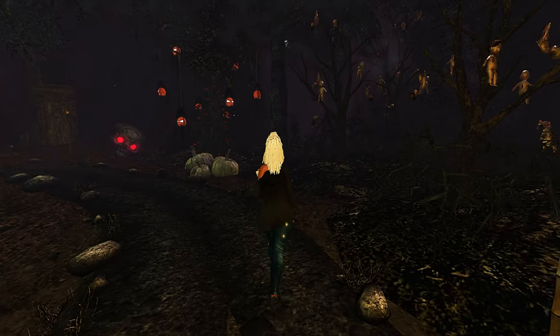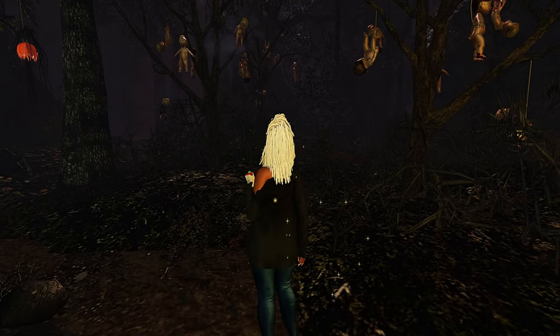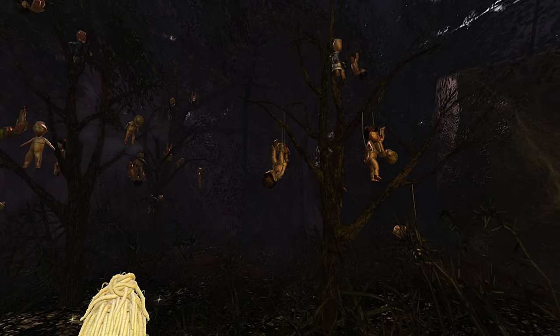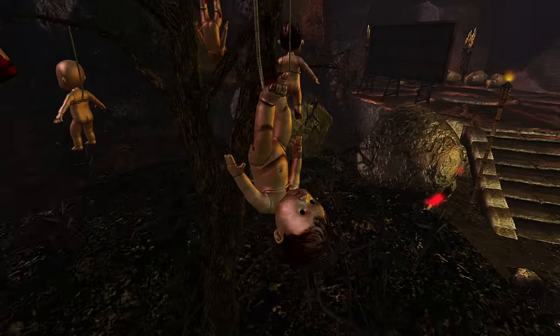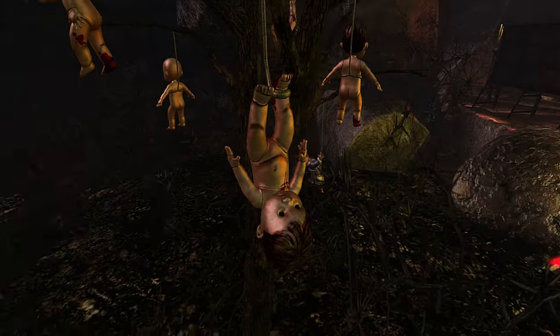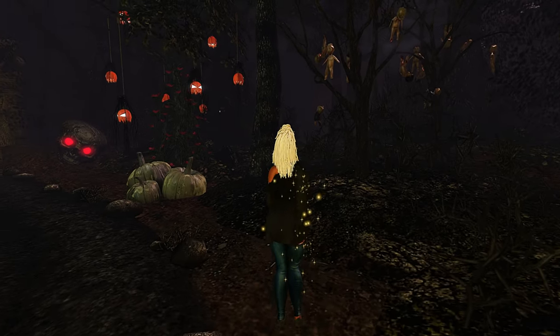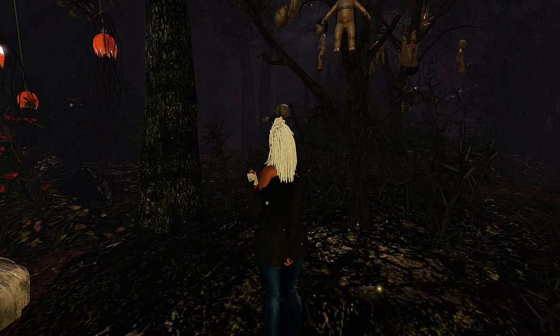Hey y'all, so today we're checking out the Dark Descent and it is looking pretty spooky starting out. If you're new here, welcome — it is definitely a vibe on this side. I'm Shy in Second Life and on this channel we check out aesthetically pleasing places in the virtual world of Second Life, and I also sporadically do lifestyle vlogs. If you're interested in content like this, go ahead and subscribe.